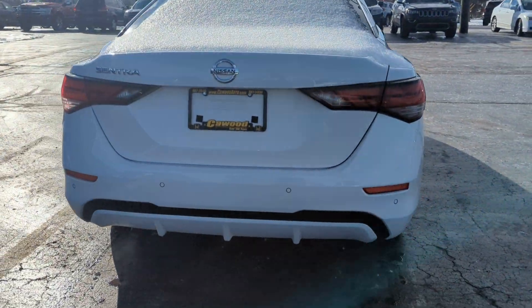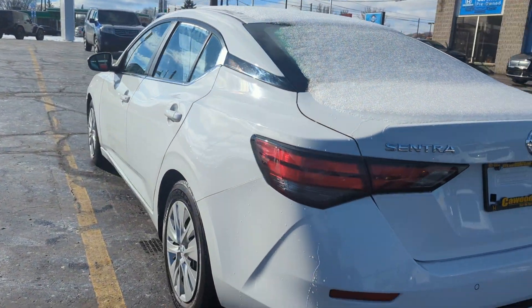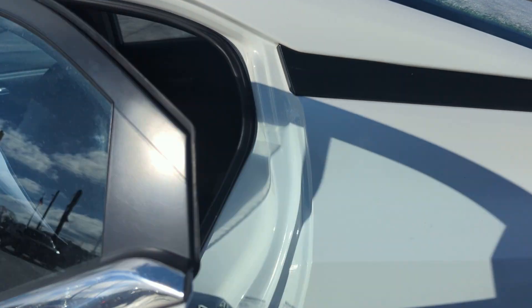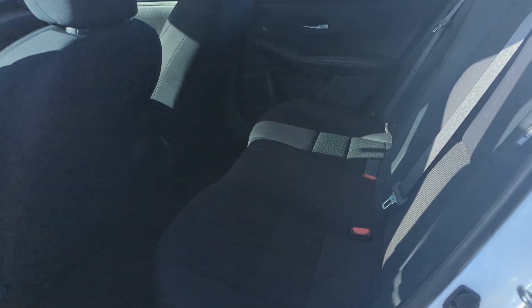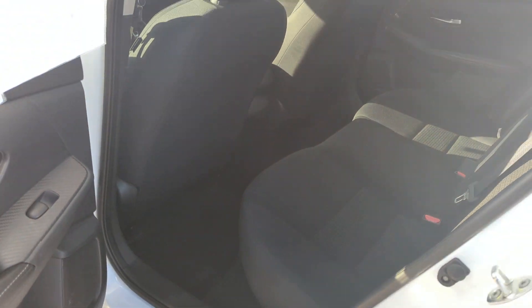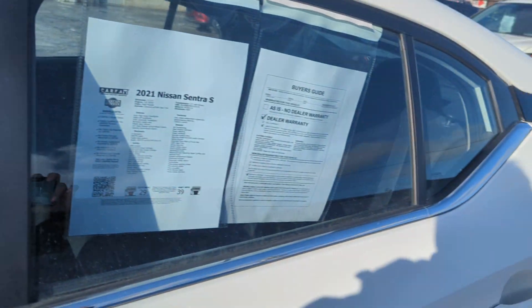You do have a backup camera on here. Come around to the side here — this is a keyless entry as well. Cloth interior, split folding back seats. This will come with a KWIT certification on top of some factory warranty left.